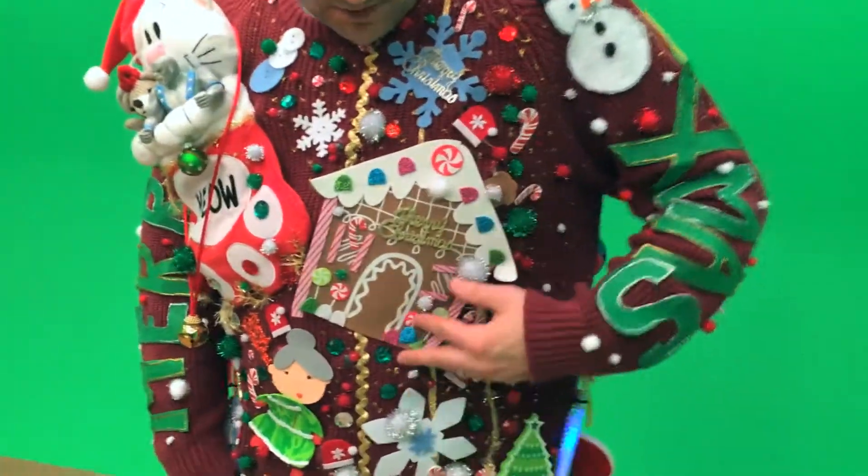Hello, welcome to my classy ugly sweater Christmas holiday countdown. I wanted to show you my sweater here — it's got a couple things going on.